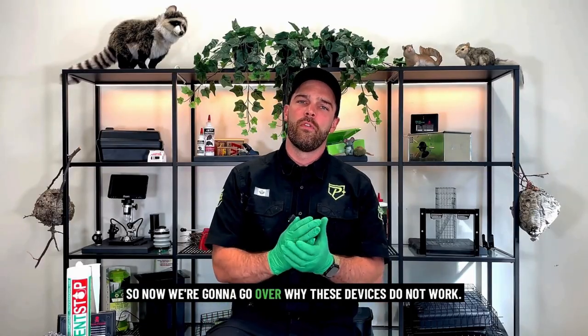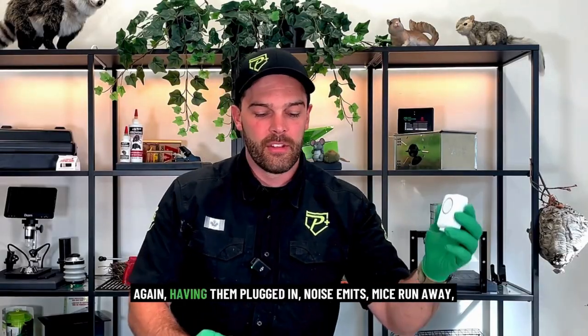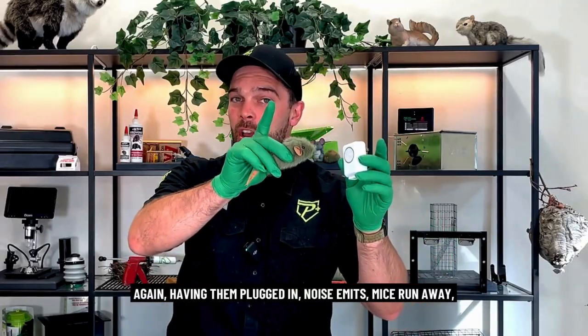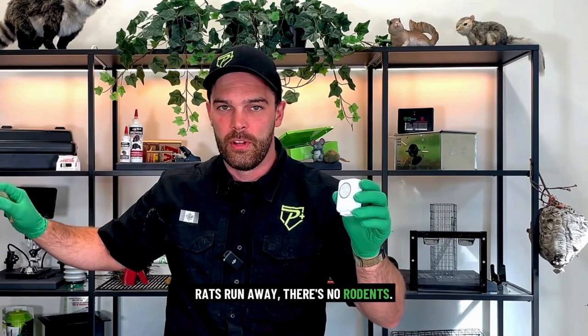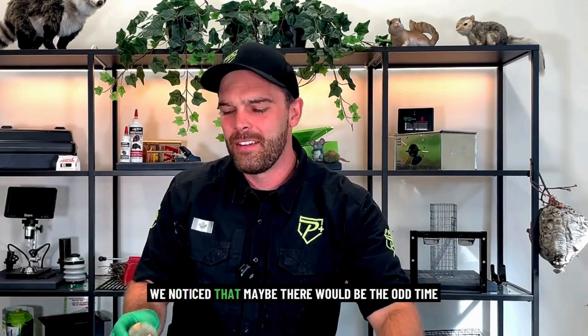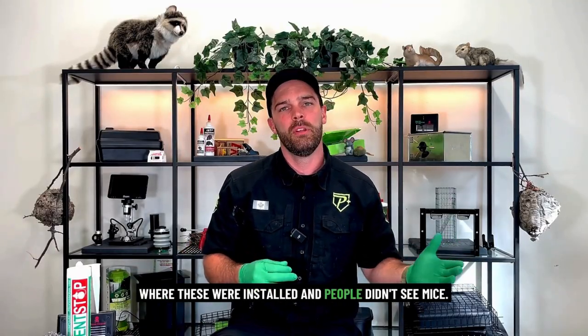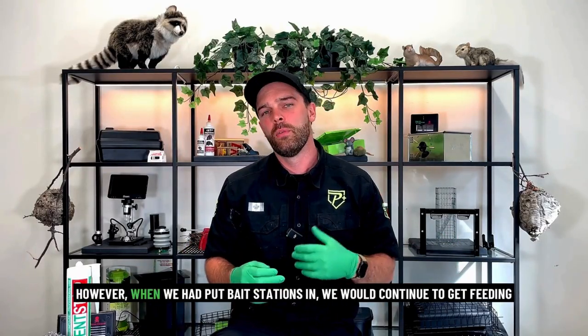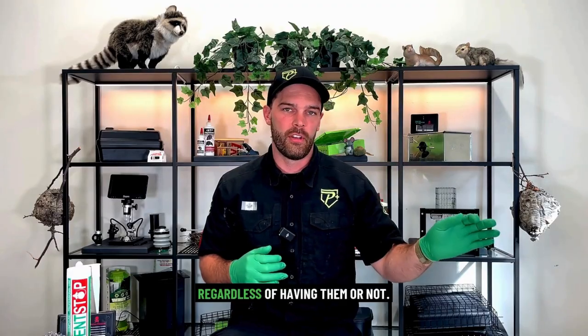Now we're going to go over why these devices do not work. The idea is: plug them in, noise emits, mice run away, rats run away, there's no rodents. We noticed that maybe there would be the odd time where these were installed and people didn't see mice. However, when we had put bait stations in, we would continue to get feeding regardless of having them or not.